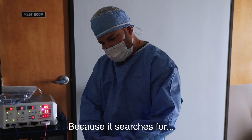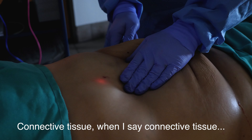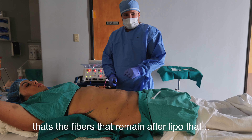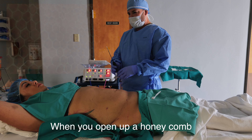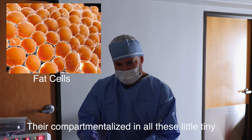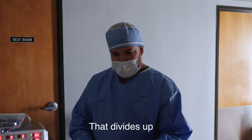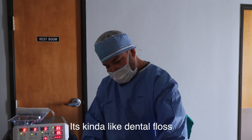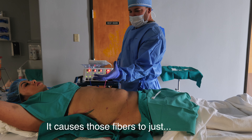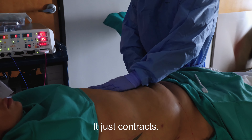It kind of jumps around in there because it searches for anything semi-solid, which is the connective tissue fibers. That's the fibers that remain after lipo — kind of like the comb in a honeycomb. You open up a honeycomb and you've got the nice honey, which is the fat cells, but they're compartmentalized in little tiny compartments, which is the comb. Same thing in here. There's connective tissue that divides everything up, and it's kind of like dental floss. When this energy hits that connective tissue, it causes those fibers to just pull in and contract.